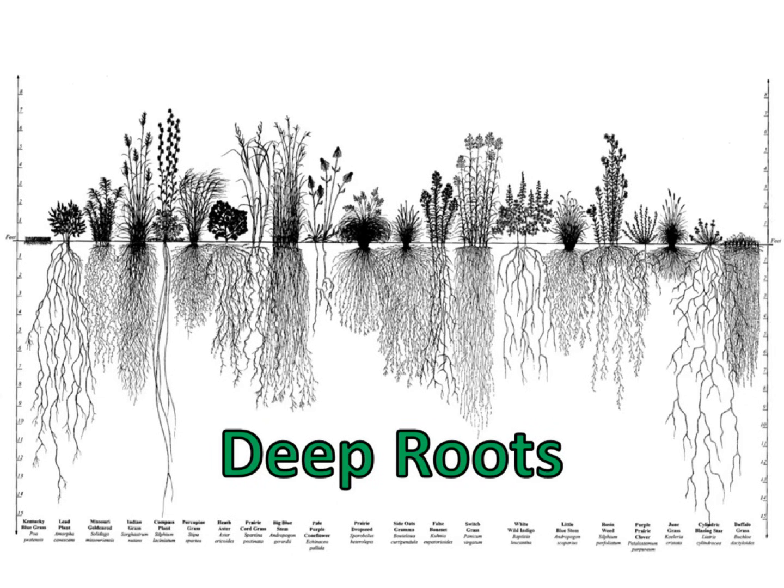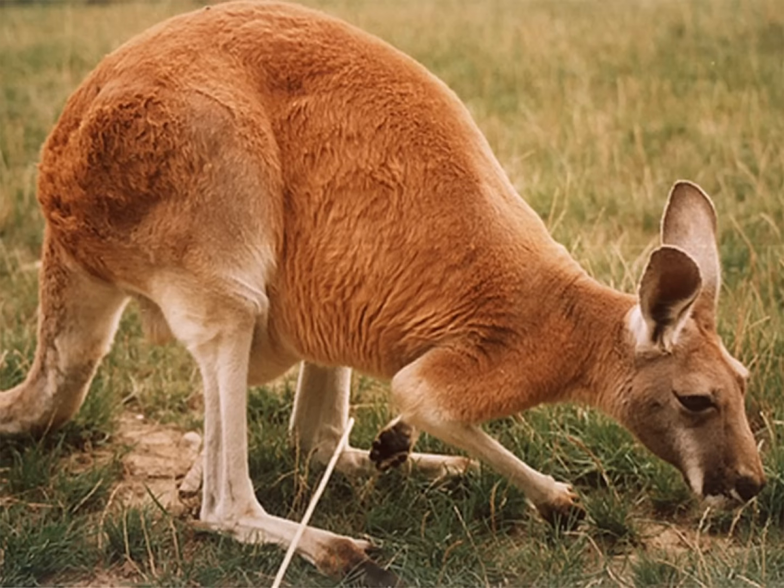Plants that live in savannas and prairies often have very deep roots. These deep roots can help them reach water that is deep underground during a period of drought. The deep roots of grasses also keep them from being pulled out of the ground as they are eaten by herbivores.